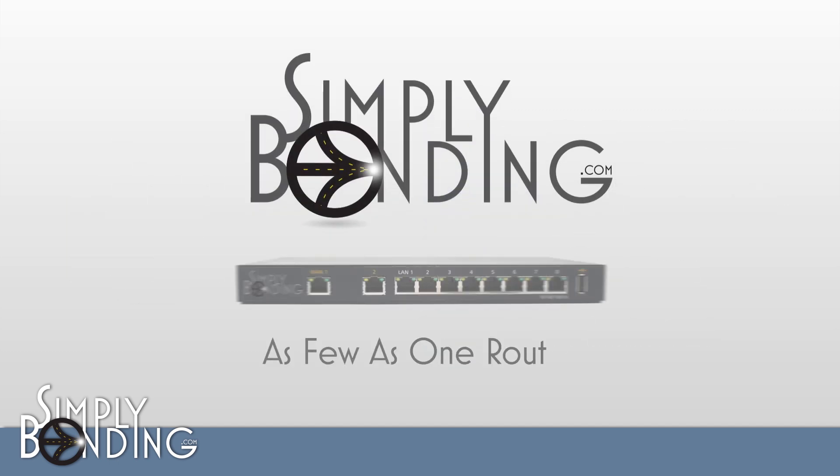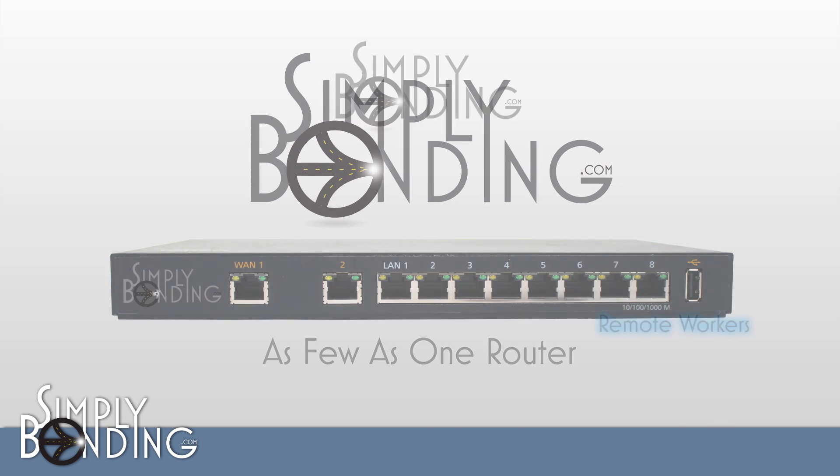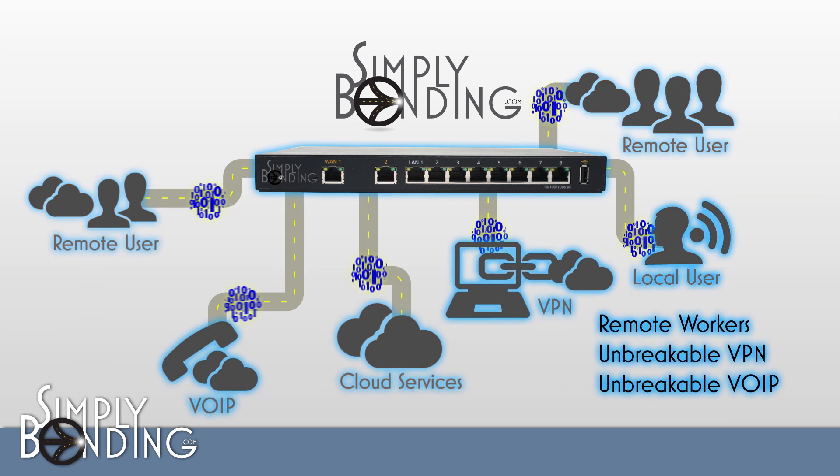Our solutions require as few as one bonding router instead of two, like most bonding solutions, so we can get your team set up fast and cost effectively. Simply Bonding solutions help your virtual employees stay connected. Remote workers can rev up speed while VPN and voice over IP becomes unbreakable.